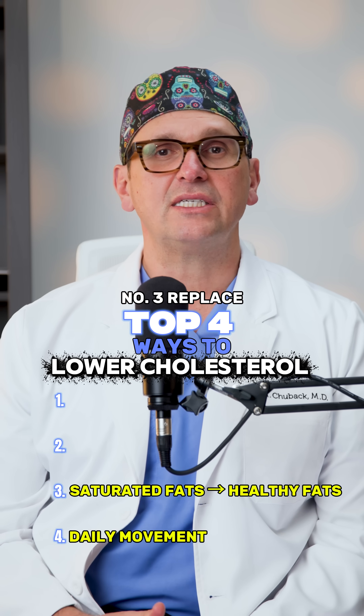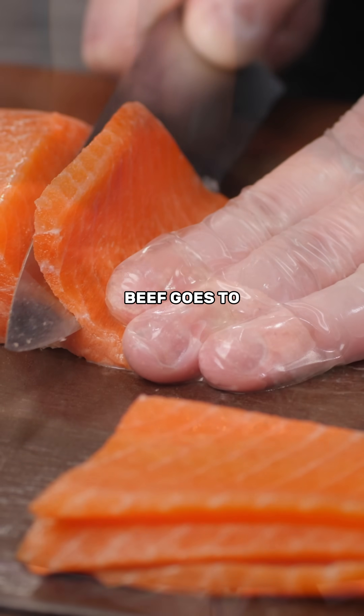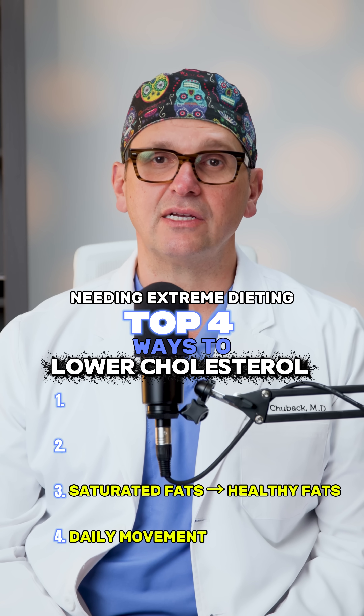Number three: replace saturated fats with healthy fats. Small swaps go a long way. Butter goes to olive oil, fatty beef goes to salmon, cheese becomes avocado or nuts. These improve your LDL-HDL ratio without needing extreme dieting.